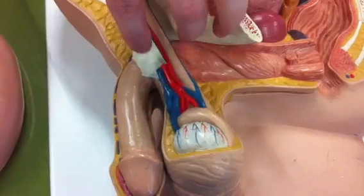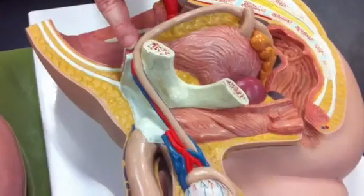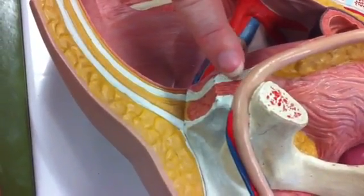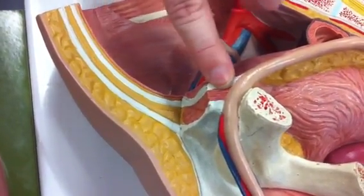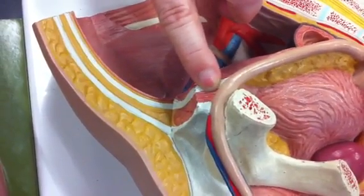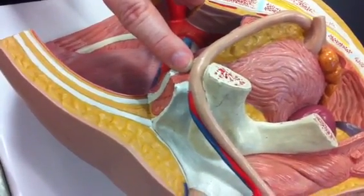The spermatic cord continues up and enters the body. The area where it enters the body — you can see the skeletal muscle — this is called the inguinal canal. This only exists in males; females do not have this. This causes a weakening in this area, which is why males are more likely to have an inguinal hernia than females.